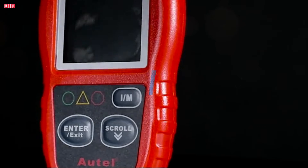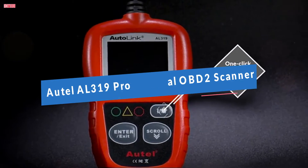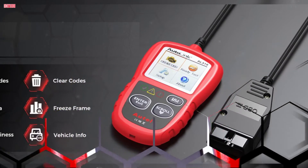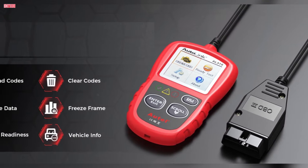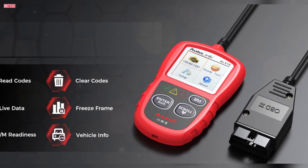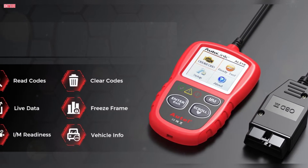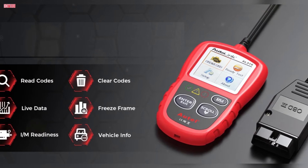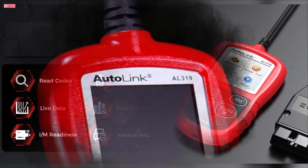Number 4. The Autel AutoLink AL319 OBDII scanner is a reliable tool for diagnosing and resolving engine issues in vehicles manufactured after 1996. With features like reading DTCs, live data, freeze frame, and I/M readiness, it helps identify the root cause of the check engine light and turn it off, saving you from unnecessary repair costs.